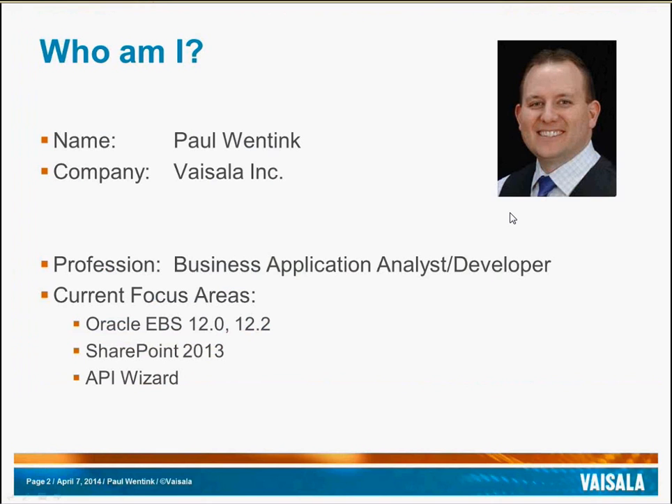My name is Paul Winnick. I work for Visela as a business application analyst developer. I wish to speak on behalf of Visela and briefly share our story of how we use API Wizard.